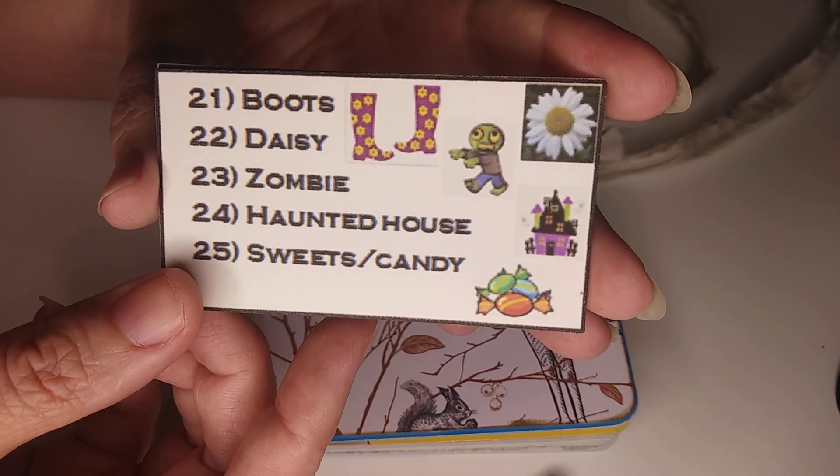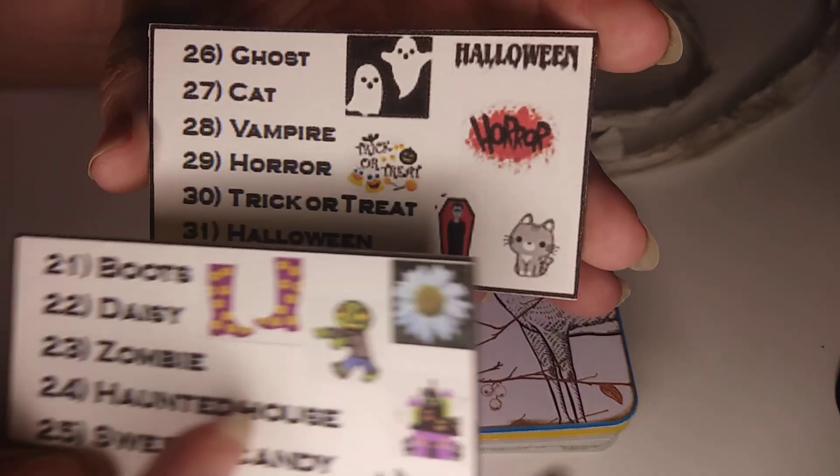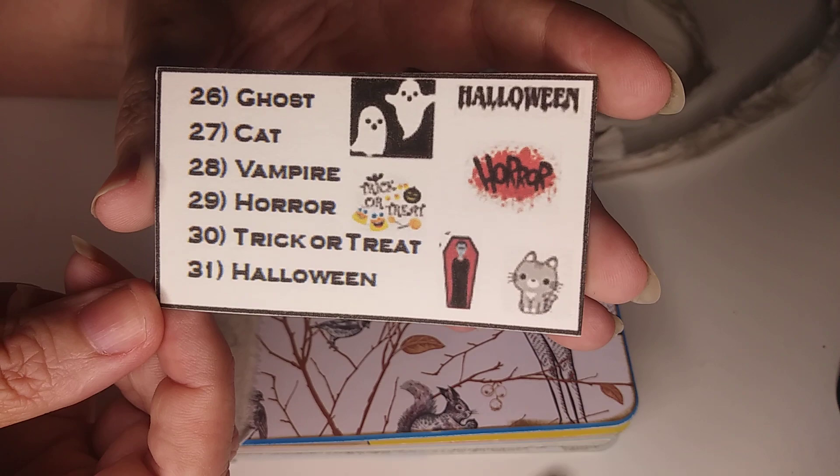Then the last ones are all sort of Halloween-based: boots, daisy, zombie, haunted house, sweets or candy, ghost, cat, vampire, horror, trick or treat, and Halloween.